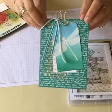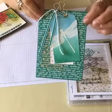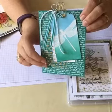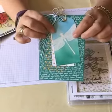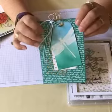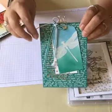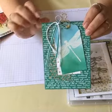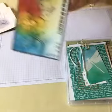Another really simple one: I used our In Colors DSP paper stack and a bit of the patterned acetate. Stamped the dragonfly in Versamark, then embossed in white, then sponged blue and green — really really simple. With those cute little butterfly clips I love, and that ribbon from the Party Animal suite. So that's a simple one.